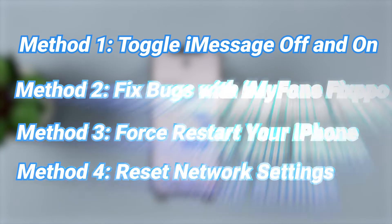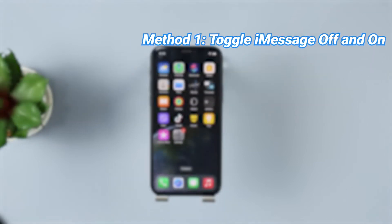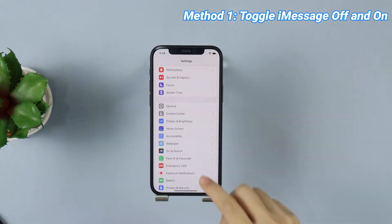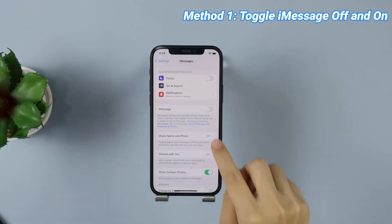Let's move on. Method 1: Toggle iMessage off and on. Before that, please make sure you're in a stable network connection. Then tap on Settings, scroll down to find Messages, and toggle off and on the button next to iMessage.